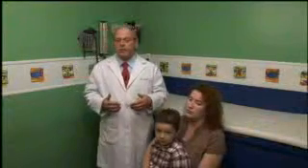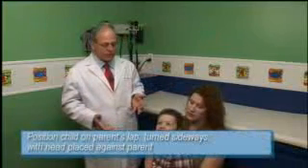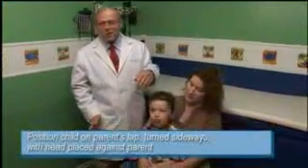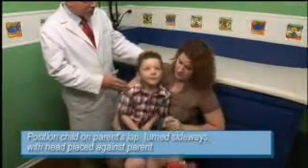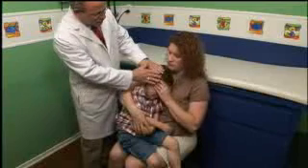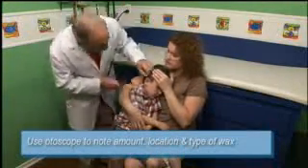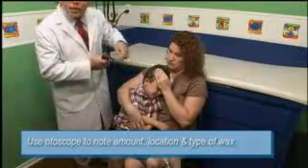For slightly older kids who are too heavy for Mom to put on her shoulder, a good positioning technique is to have the child sitting on the parent's lap, turned slightly sideways. Have the child lay their head down on Mommy, then have Mom hold the child's arm with one hand and hold the child's forehead with the other, placing it right across the forehead. This allows you to position and restrain the child as needed. Take an otoscope and look in the child's ear canal to locate the wax.